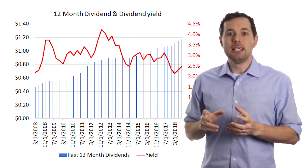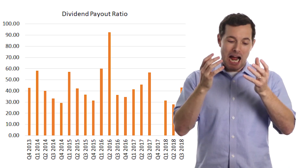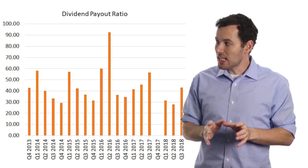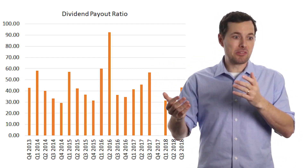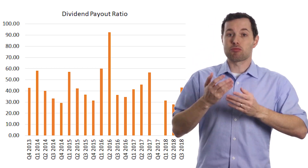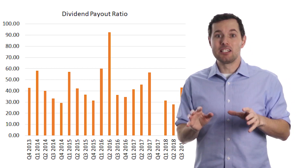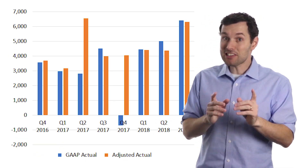One good way to assess whether Intel can keep up its dividend is by looking at the dividend payout ratio — how much of net income was paid out in the form of dividends, ideally as low as possible. You may notice that in Q4 2017 there's no bar at all. This is because Intel had a one-time loss under US GAAP — they lost money that quarter, so the dividend payout ratio was against a negative number. As an analyst, the first thing I do when I see a one-time loss or gain is check whether it's truly one-time. In Intel's case it was related to taxes and did look like a one-time hit, so I would add that number back — and had it been a one-time gain, I would have subtracted it from earnings.